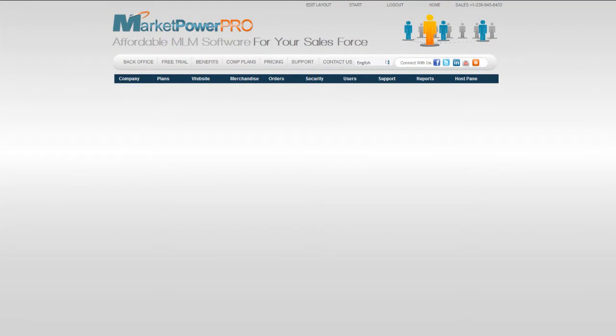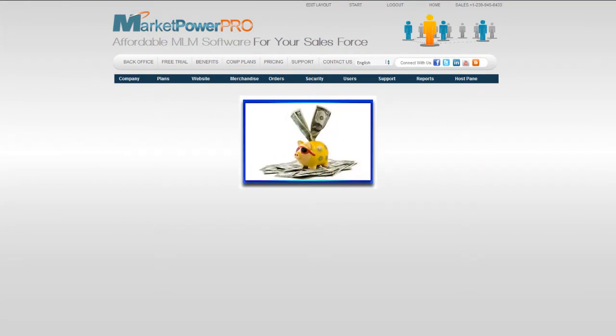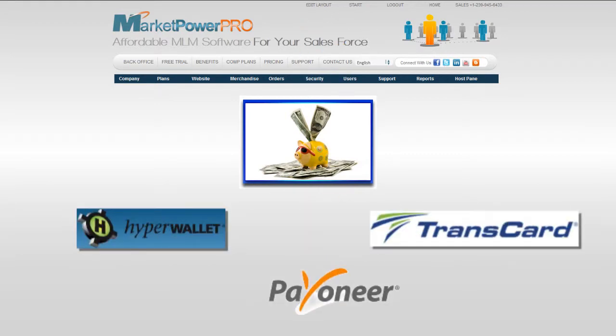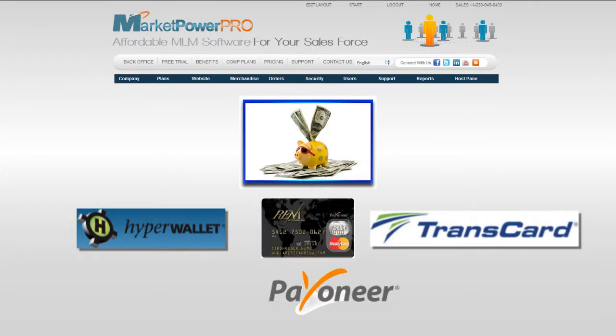Paying commissions to your distributors just got even easier with MarketPowerPro. Now integrated with HyperWallet, Payoneer, and Transcard, you can use a co-branded debit card to pay commissions onto a card that your members can easily use to make purchases wherever the Visa logo is accepted.